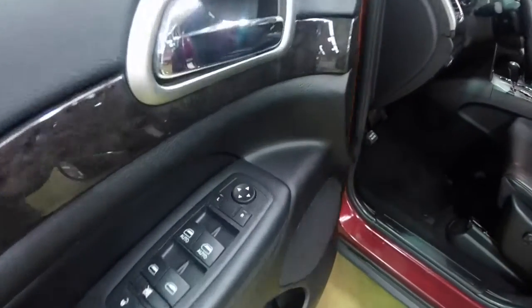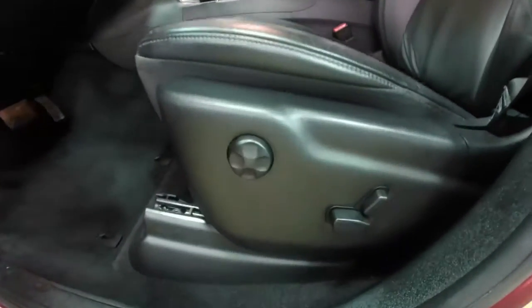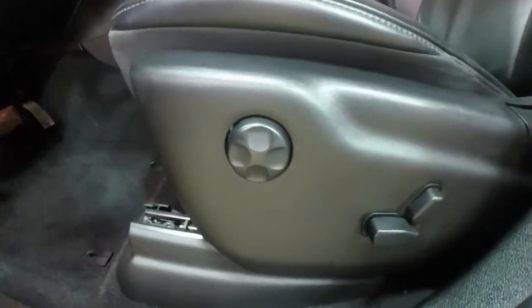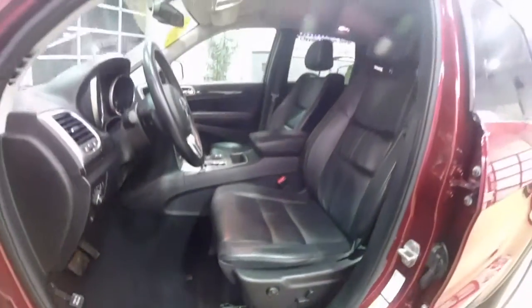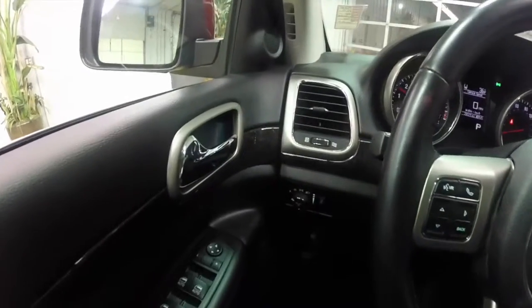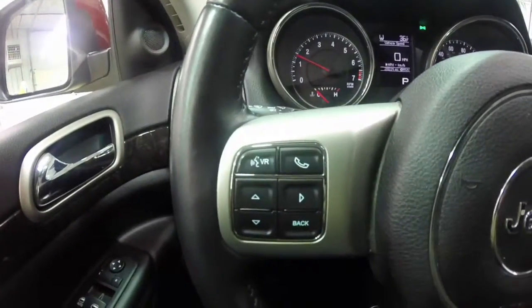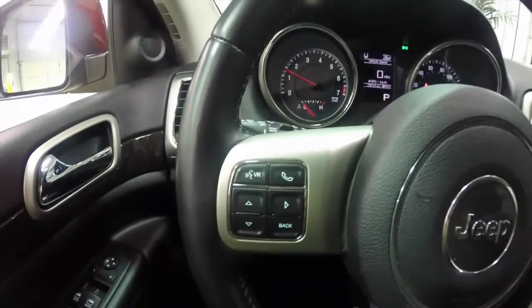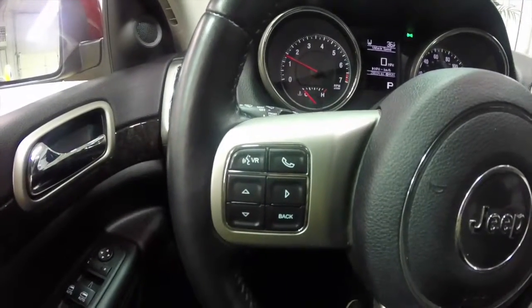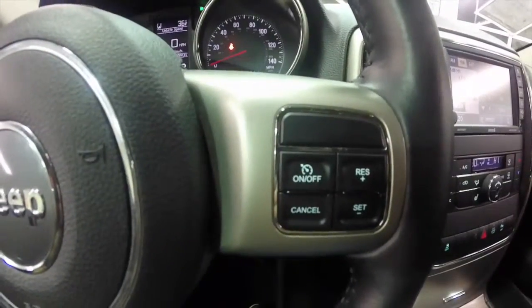Let's go ahead and take a look at the interior. Inside we have power heated mirrors, windows and door locks. We also have an 8-way power driver and passenger seat, both with 4-way adjustable lumbar support. We're going to pan through the interior to show a little bit more detail. Trip computer, voice recognition and Bluetooth connection, buttons on the steering wheel, as well as cruise control.